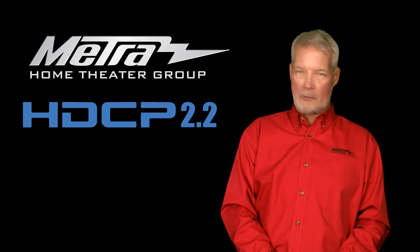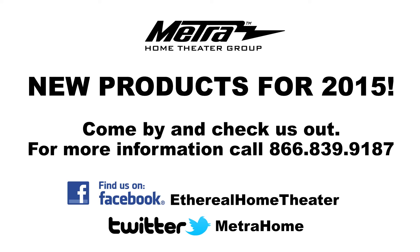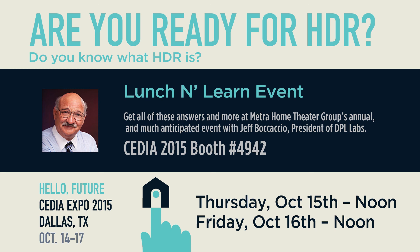HDCP 2.2 — you really don't have to be afraid. To see these or any of our other products from Metro Home Theatre Group, please stop by our booth at CES 2015 in Dallas, booth number 4942.